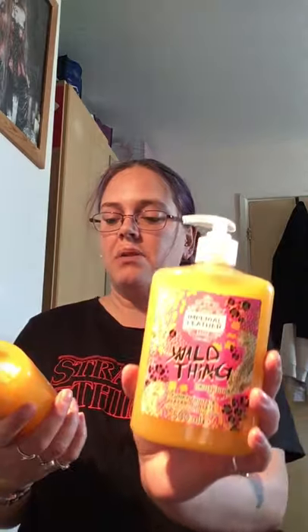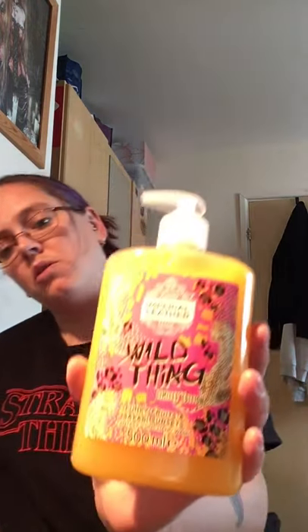I got two Imperial Leather hand washes — I think they were 89p or 99p each. They had different options; I went for the 'Funky Fruit and Safari Sunsets Fantasy Icons' hand wash. I got two of them and they're quite big — 500ml each.